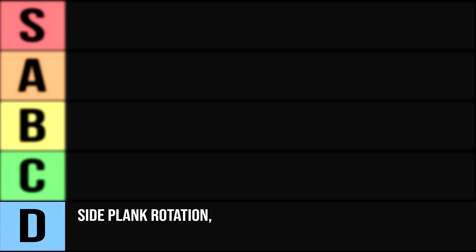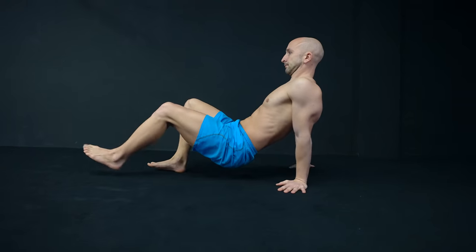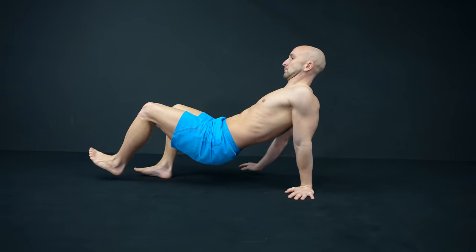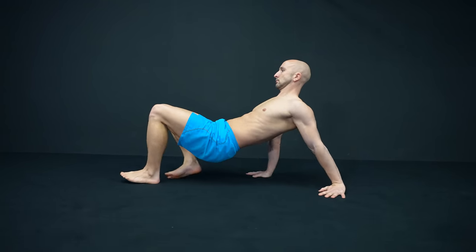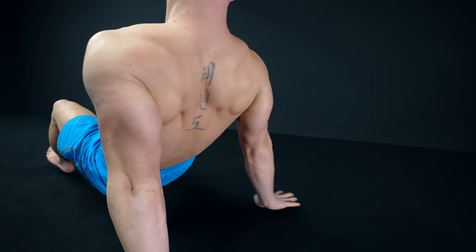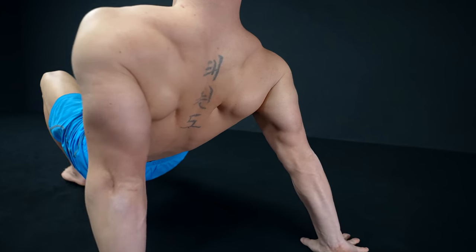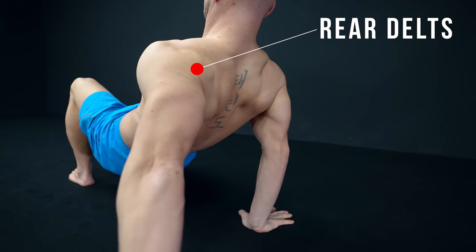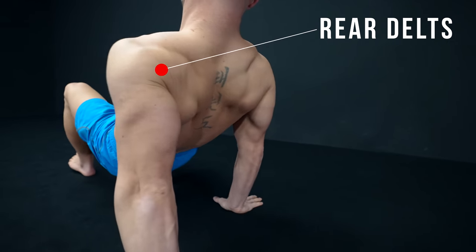Let's continue with the crab walk. This is also more of a compound movement instead of a shoulder builder. To do the crab walk you not only need coordination, but also strength in your whole posterior chain — so nearly all muscles of the backside of your body. The good thing about the crab walk is that you work your rear delts, which are often neglected in shoulder training.